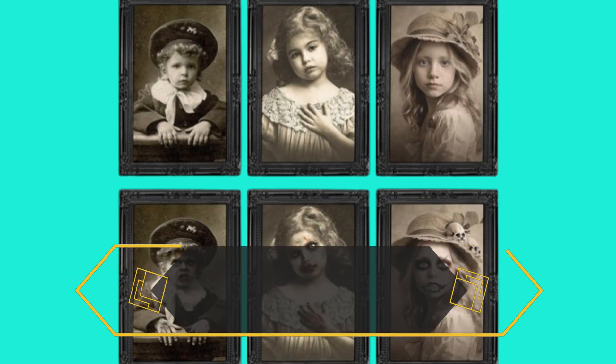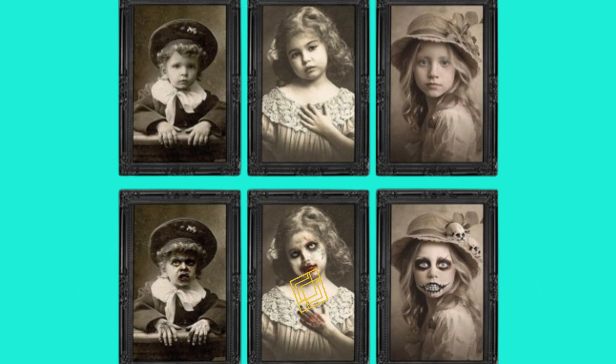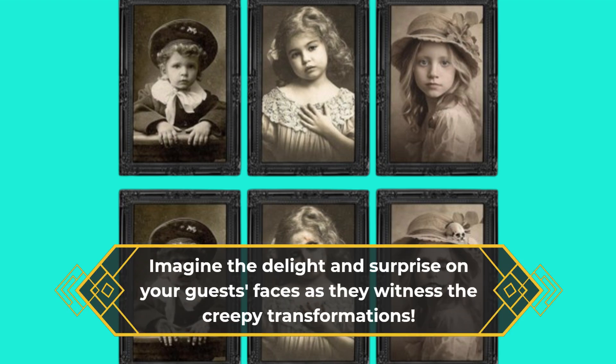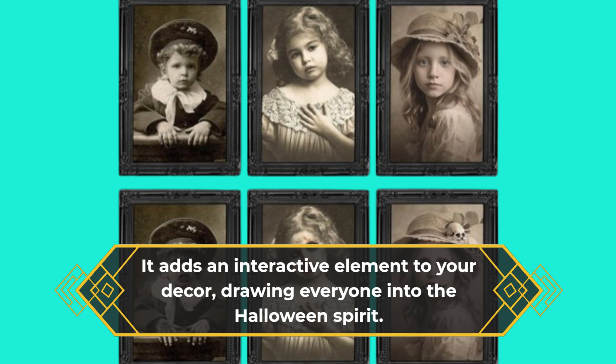What really sets these decorations apart is their unique design. The 3D changing face feature is a marvel. As you walk past these frames, the images shift, revealing different perspectives and expressions. Imagine the delight and surprise on your guests' faces as they witness the creepy transformations. It adds an interactive element to your decor, drawing everyone into the Halloween spirit.